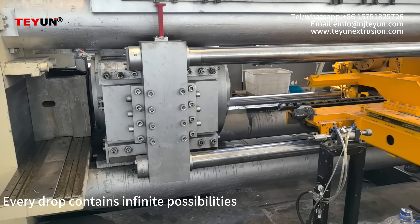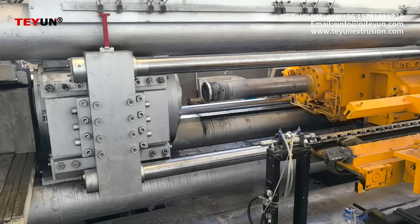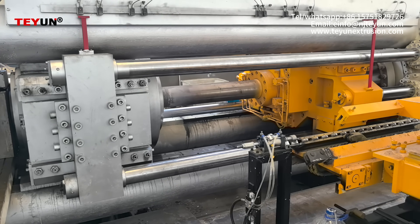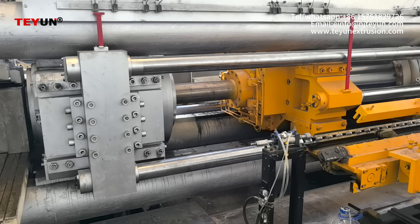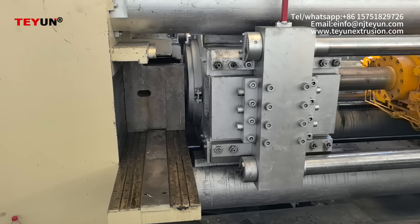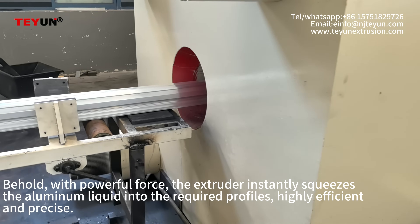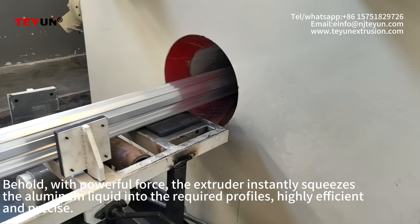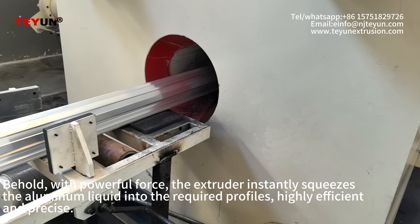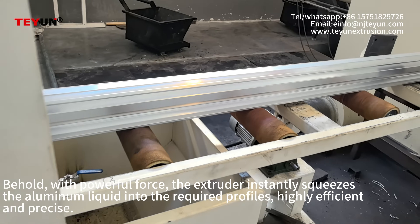Every drop contains infinite possibilities. Behold, with powerful force, the extruder instantly squeezes the aluminum liquid into the required profiles — highly efficient and precise.